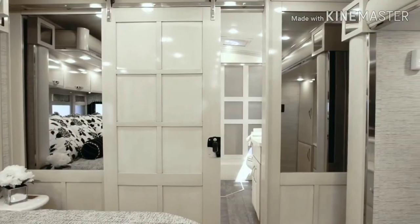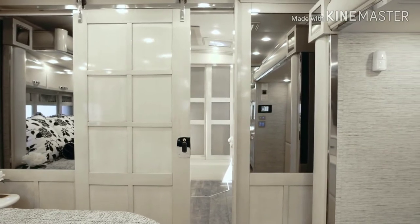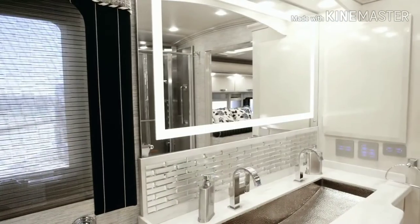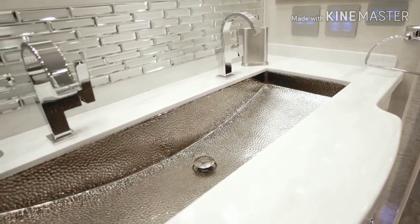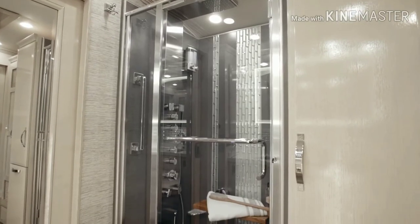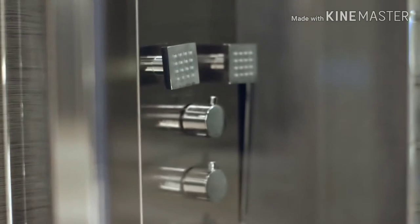As we enter the master bath, we must first walk through a beautiful hardwood barn door that is unlike anything you've ever seen in a motor coach. Inside, you're treated to a custom-designed trough-style vanity included on select floor plans, and an incredible shower complemented by porcelain tile, glass inserts, a foldable wood seat, and a fresco massage panel.